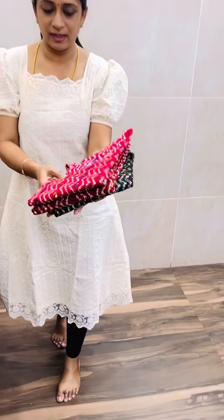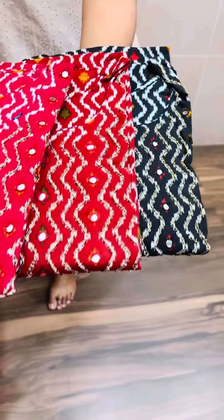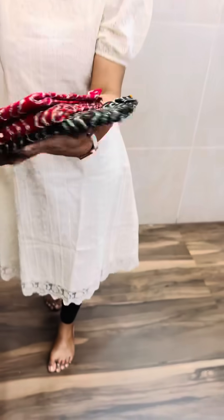Next is cotton with 3 different colors available: black, red, and rani pink. This is pure cotton and comes with cotton lining, in a straight cut style.